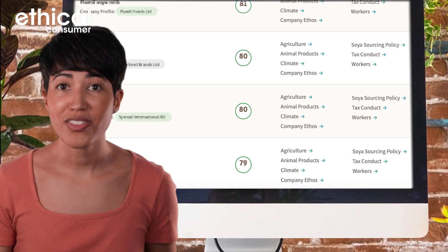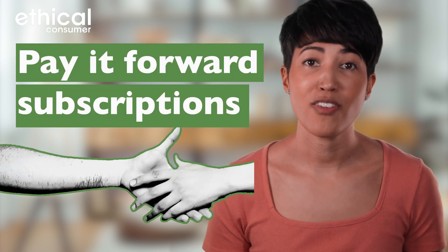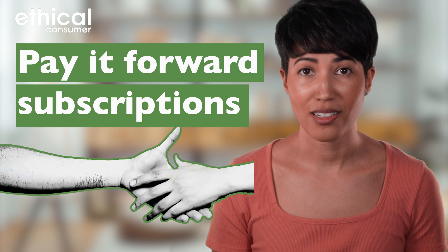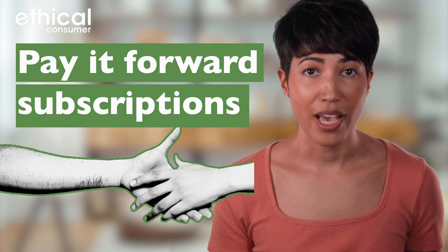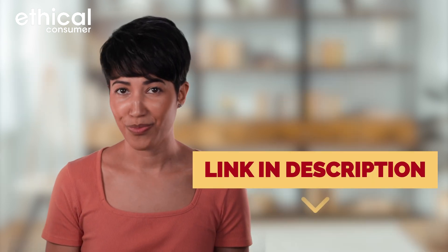Thanks for watching — we'd love to hear your thoughts in the comments. A huge thank you to everyone who has supported this channel with a Super Thanks; it means a lot to us as a small non-profit working to challenge corporate power. If you're thinking of giving us a Super Thanks, please head to the Pay It Forward page of our website for donations instead — the money there goes towards our Pay It Forward scheme, and it means YouTube doesn't take a 30% cut. There's a link in the description below. Thanks again, and we'll see you next time.